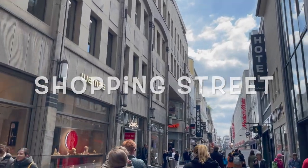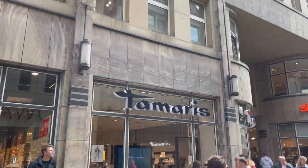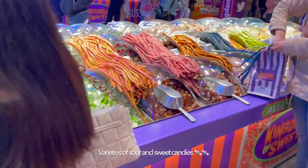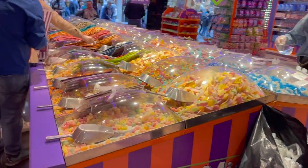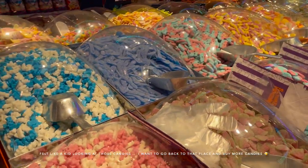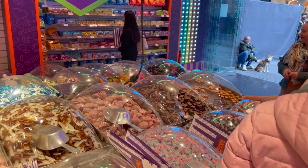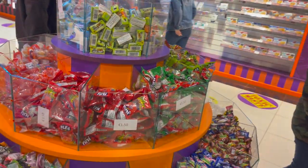Then we went to the shopping street in Cologne. Here we are at the candy store — all things here were so colorful and tempting. There were so many varieties that I couldn't decide which ones to buy. There was an entire section for lollipops, toffees, and also different flavored juices available.